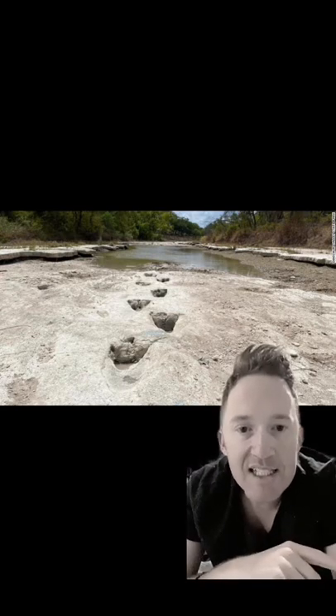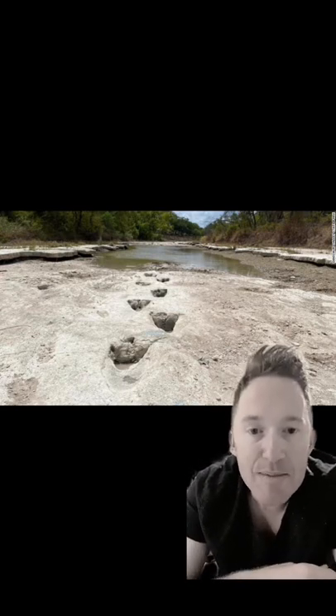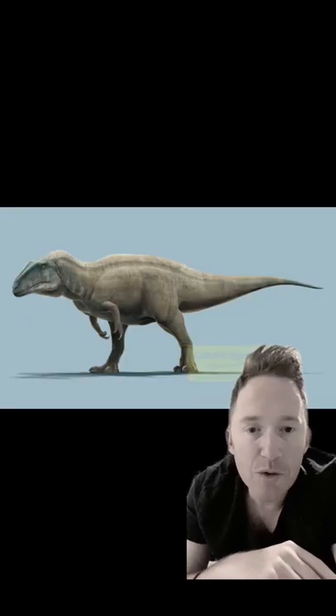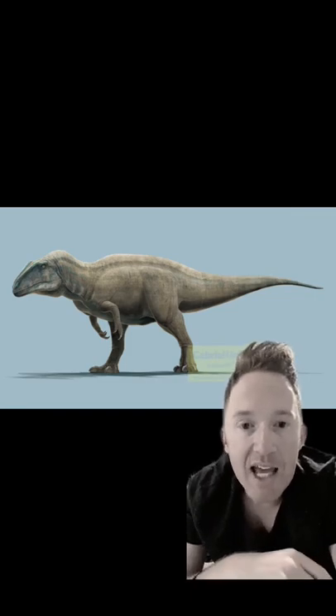Number three: dinosaur footprints in Texas. The river dried up in the aptly named Dinosaur Valley State Park outside of Fort Worth, Texas, and revealed amazingly well-preserved dinosaur footprints. They're believed to have belonged to a 15-foot predator known as the Acrocanthosaurus.